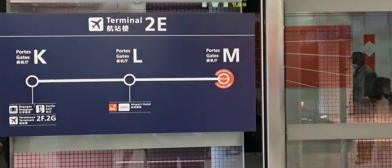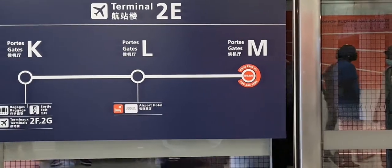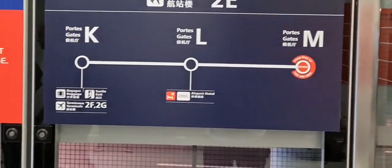At this point, this is Gate M. We will be taking the shuttle. Here comes the shuttle train at Gate M. I will be going to Gate K. The shuttle comes every minute — here it is.